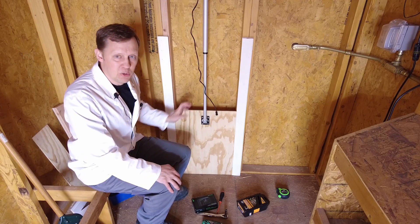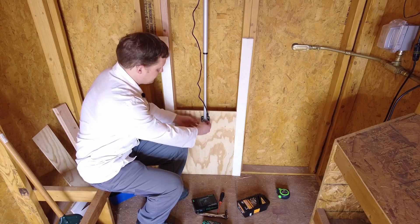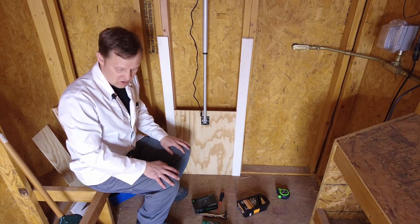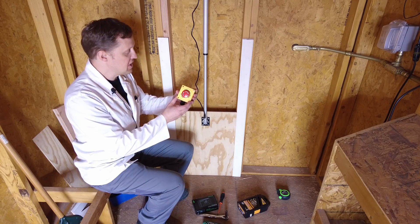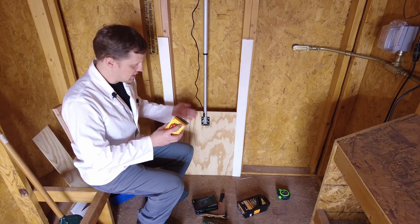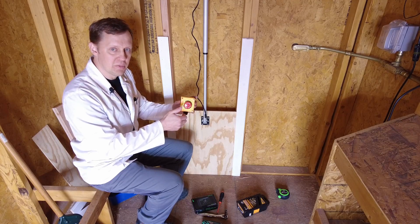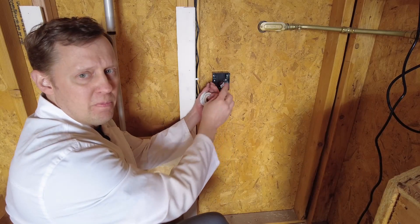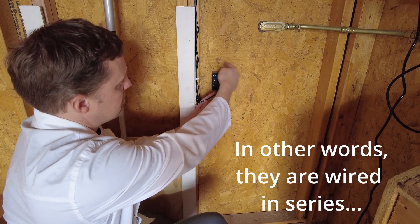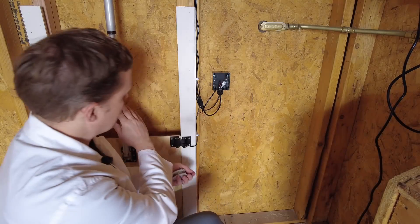Next we're going to install the emergency stop buttons. You don't need these for a typical chicken coop, but for one at a school where kids might be playing or accidentally have a foot under the door while it's closing, they can quickly hit the emergency stop button and it'll cut power to the actuator. The power goes to the outside emergency button first, then to the inside one, and then back up to the actuator — so hitting any emergency button will kill the power.